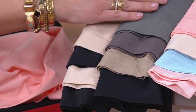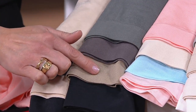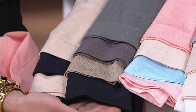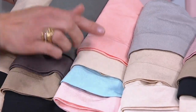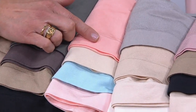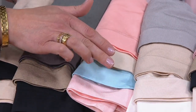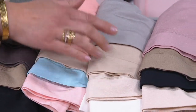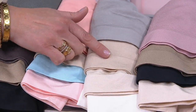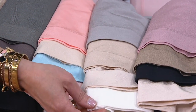Moving into that charcoal pack, which is going to be charcoal, mochaccino, cafe au lait, and black in that pack. And then we have our beautiful pastel pack, which is going to be that beautiful coral in the front with a champagne beige, aqua-tide, and pink dogwood. Moving into that silver pack: silver, sun beige, champagne beige, and white.